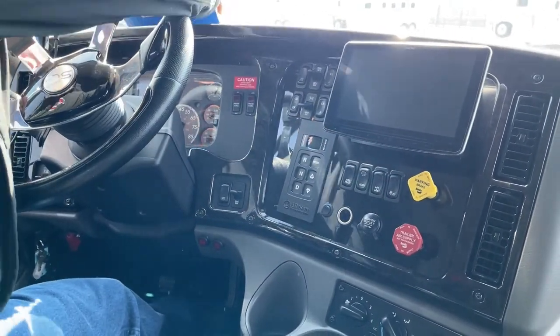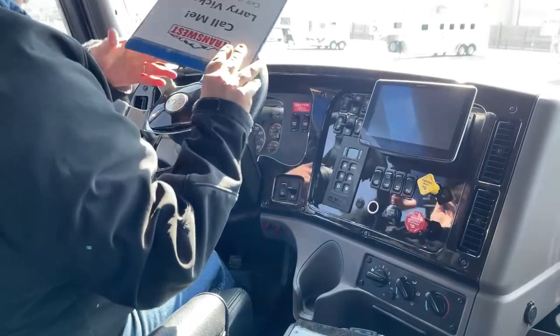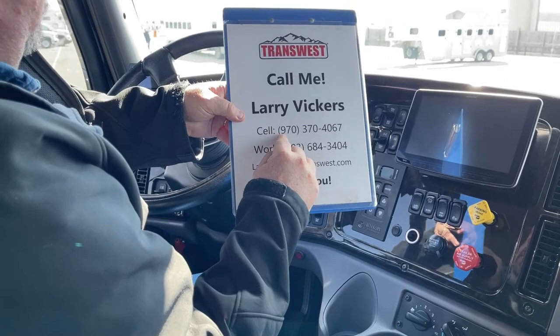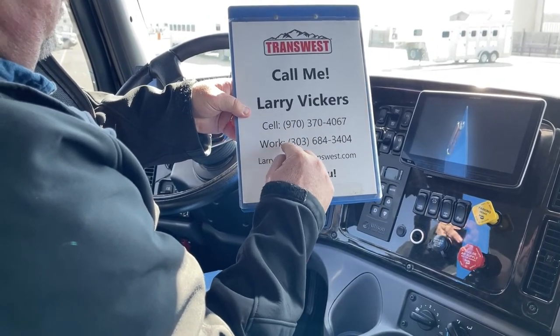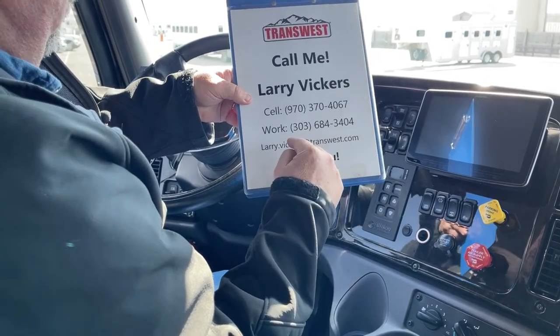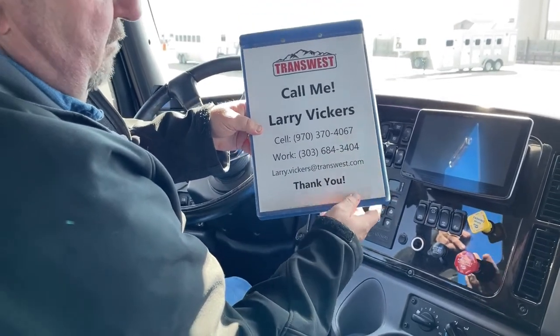This truck is stock number 5U-22-0230. Any other questions, please feel free to give me a call at 970-370-4067, or the work extension 303-684-3404. Feel free to email me at Larry.Vickers.TransWest.com. Thanks for tuning in today.